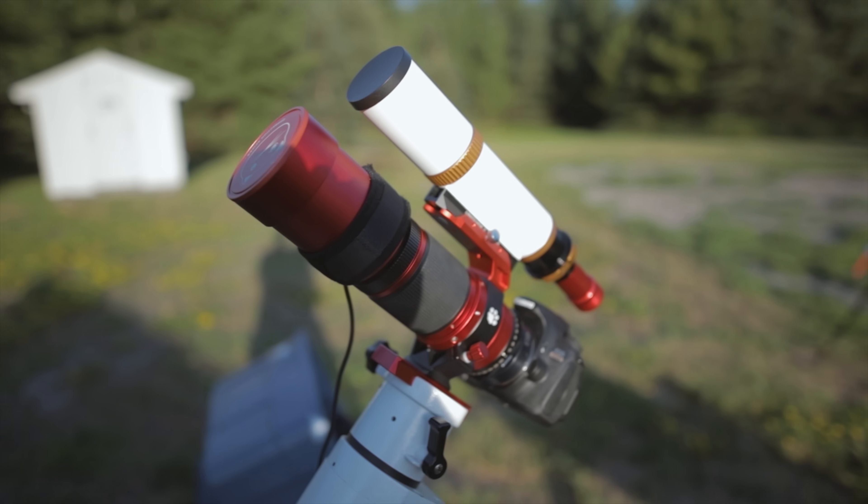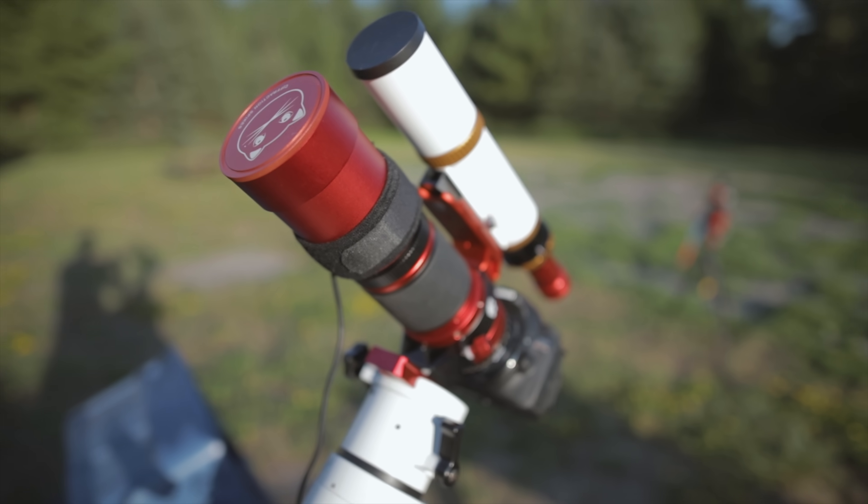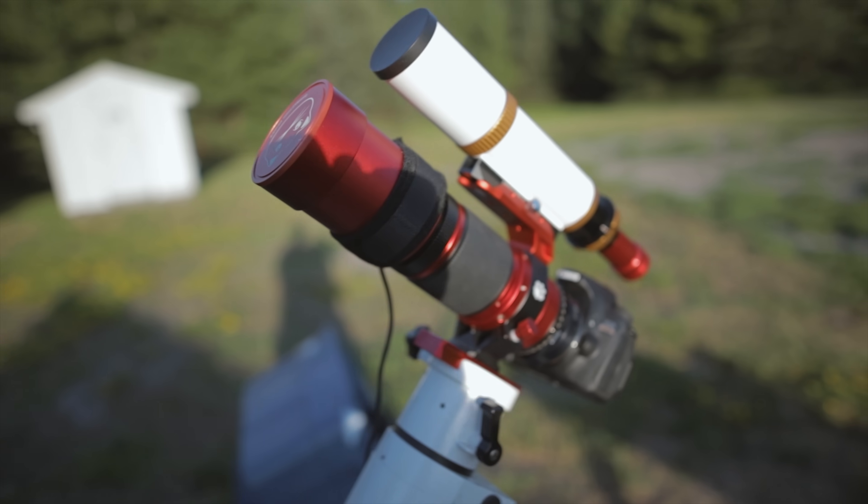I brought a telescope too, but the Red Cat — I think we can all agree — is the closest telescope to a lens at 250 millimeters.